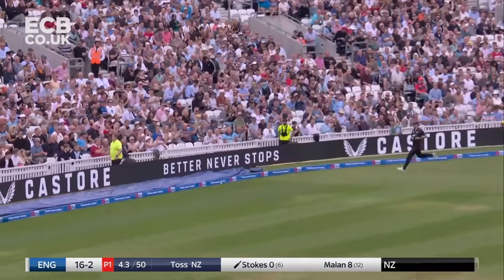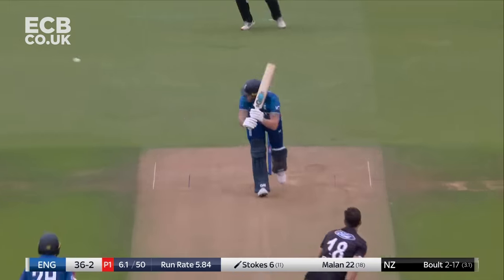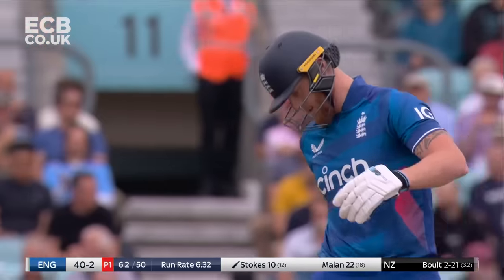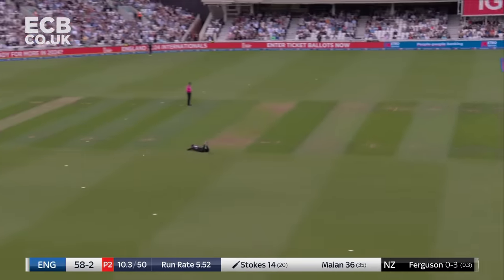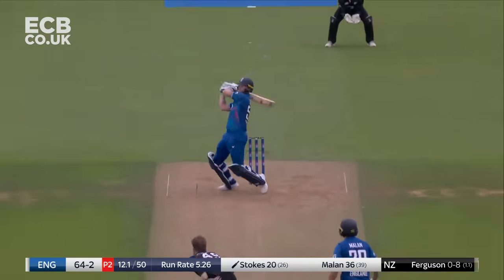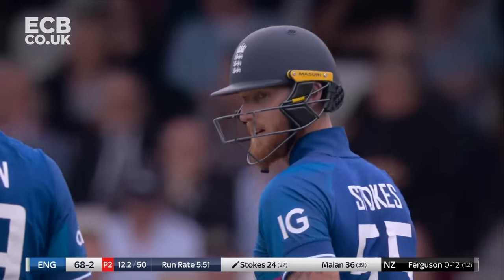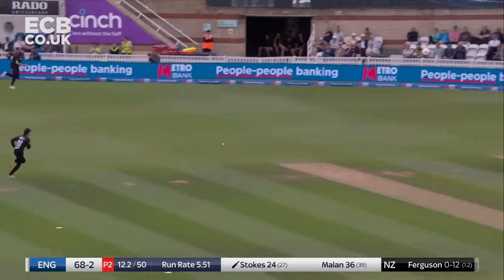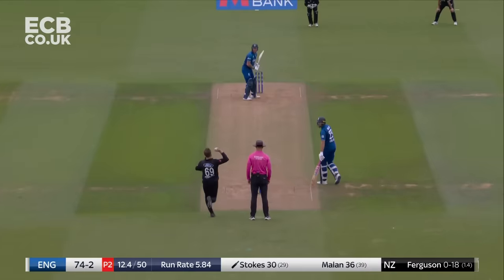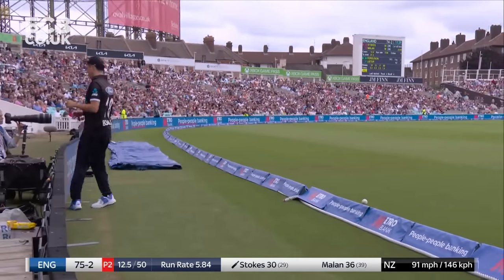Stokes gets off the mark with a sweetly timed clip, almost a gentle push through square leg. Fine leg was up anyway, goes away for four. Boundaries and wickets in this first power play. Ben Stokes — when he goes with it, takes one hand off the bat, it helps him keep the shape, and that's another four in the over.